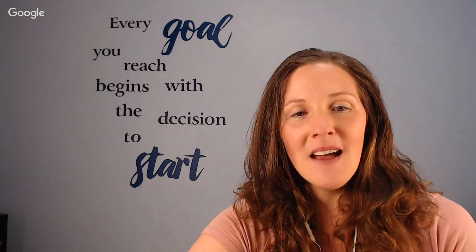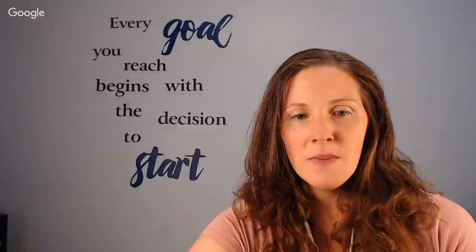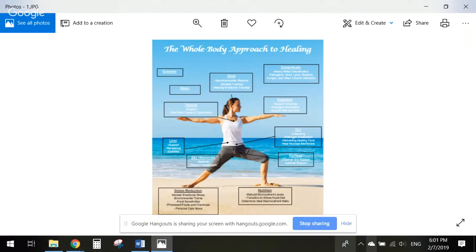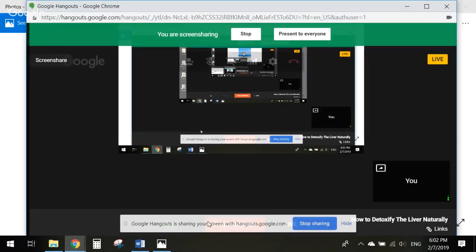Let me share my screen to show you a diagram. Here's my whole body approach — we are talking about the liver today. I have lots of other videos on the thyroid and mindset. I like to use a whole body approach because the body functions as a whole. If you want to heal the body you need to address the entire body, the mind, and the spirit. If you are interested in coaching with the whole body approach, you can go to my website www.motivated2heal.com.